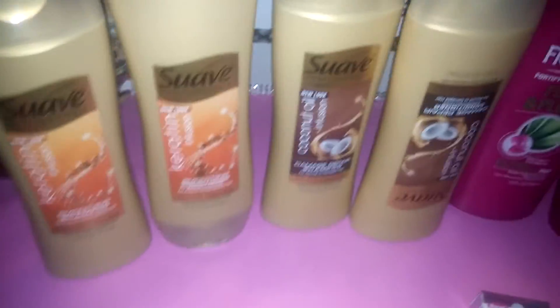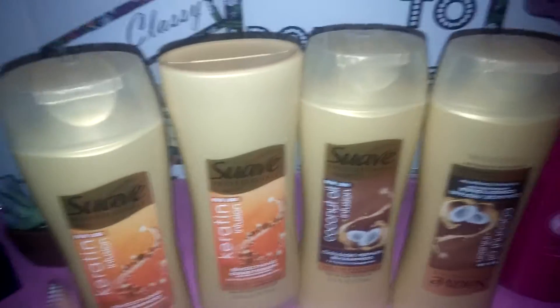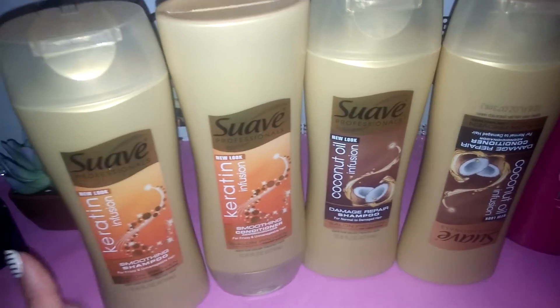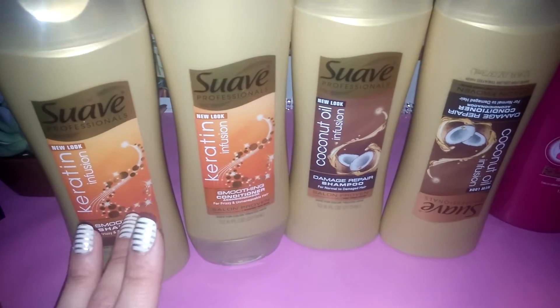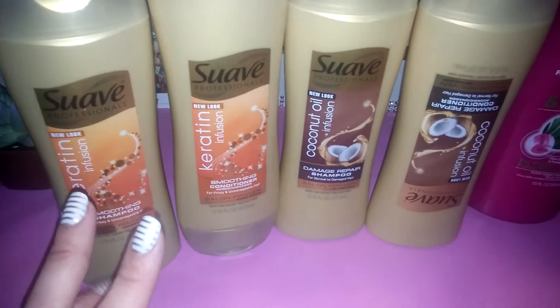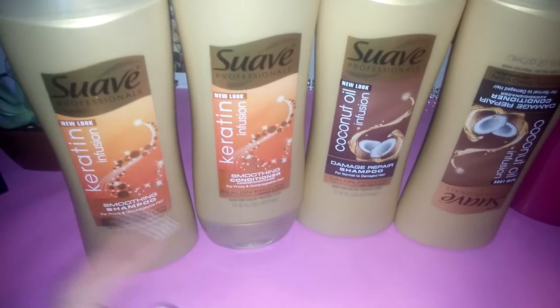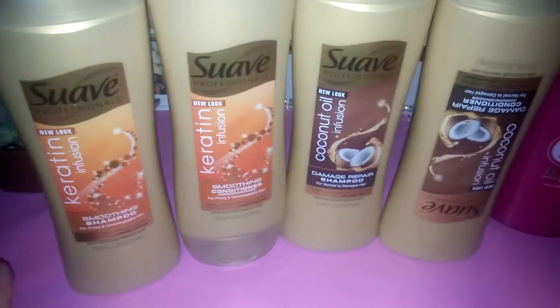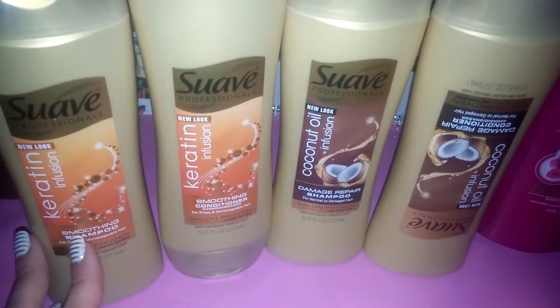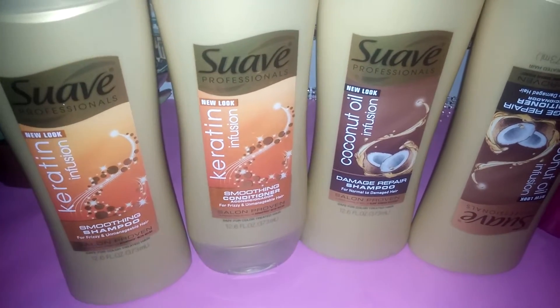So the Suave deal was spend $12 and you're going to get $4 extra care bucks back. They were two for $6, so four of them made $12. I only had three $1.50 off coupons, so that's all I had, which was fine. So I had three of those coupons and then you get $3 back in extra care bucks.